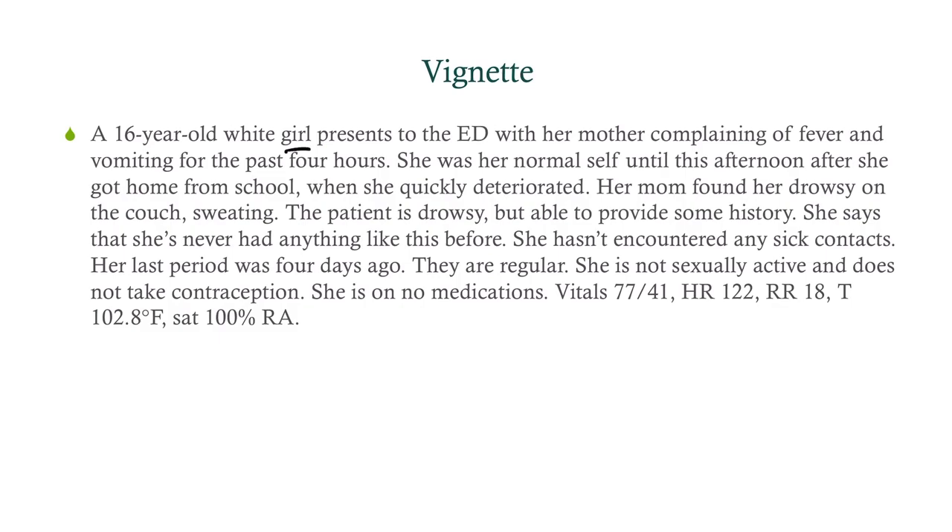She says she's never had anything like this before. She hasn't encountered any sick contacts. Her last period was four days ago. They're regular. She's not sexually active, and she doesn't take contraception. She is on no medications.